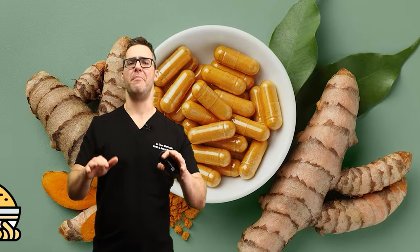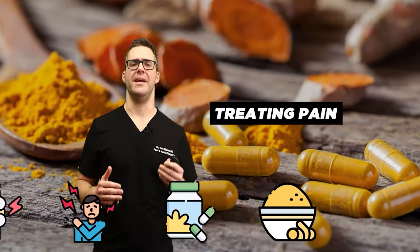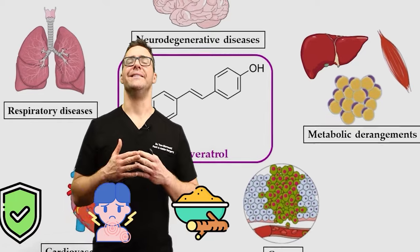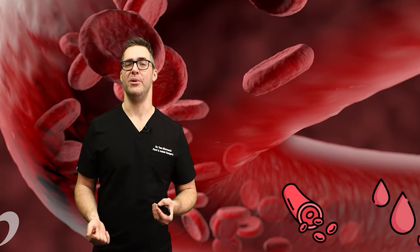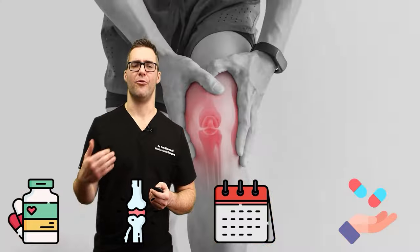And number one: turmeric. Turmeric is one of the most popular supplements for treating pain, including joint pain caused by osteoarthritis. There are literally hundreds, if not thousands, of studies that all come to the same conclusion. Turmeric can be just as effective as an anti-inflammatory and has anti-inflammatory effects. It's relatively safe, although it can act as a blood thinner, which for most people is a good thing. Dosages are about 500 milligrams two to four times per day for joint pain.